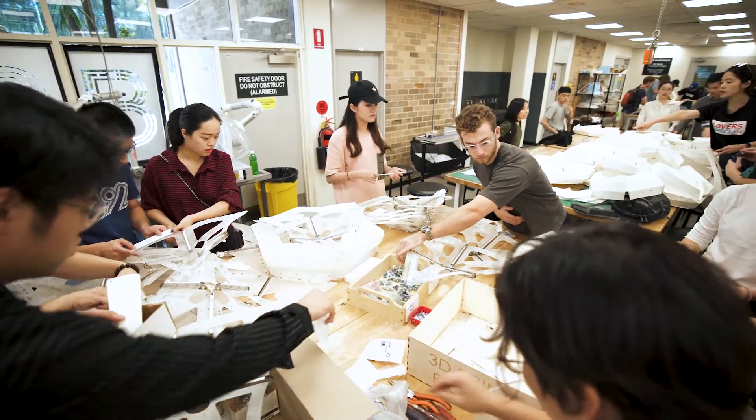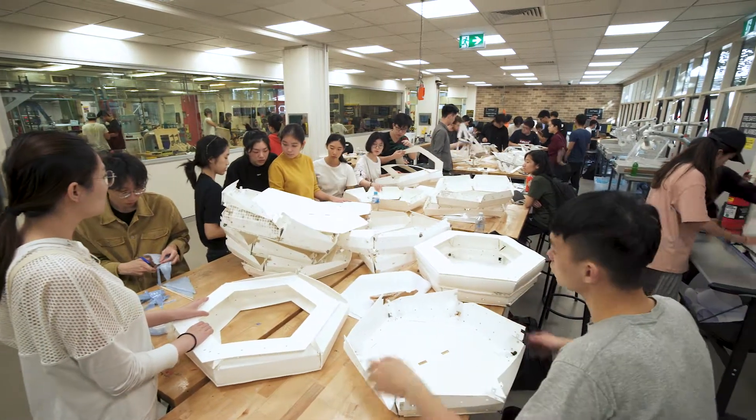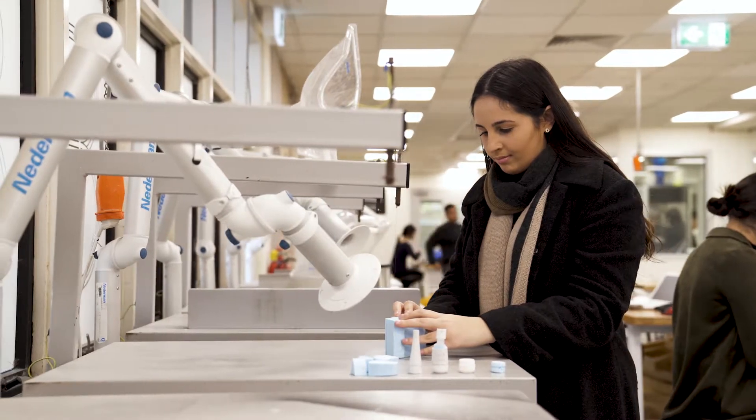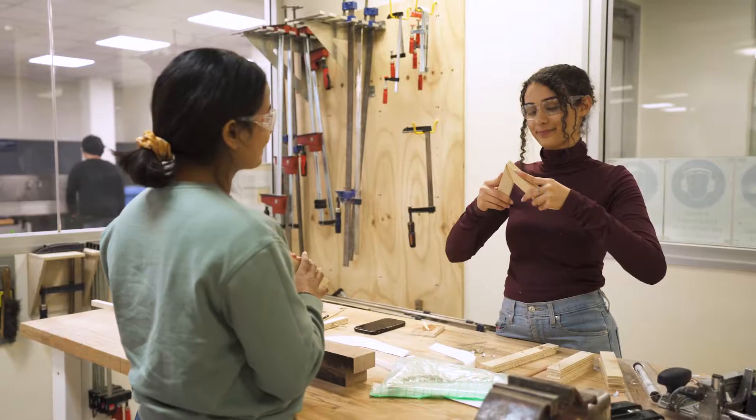Open 24 hours to all built environment students, the Light Activity Space is set up for collaboration on projects. The foam cutters are a great tool for sketch modelling, while the big tables are perfect for model making.